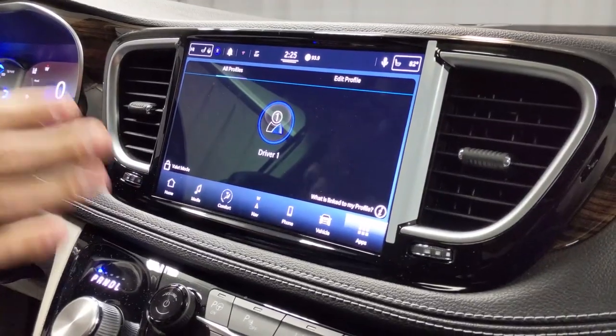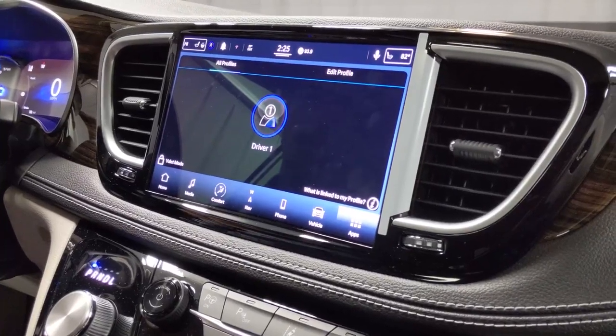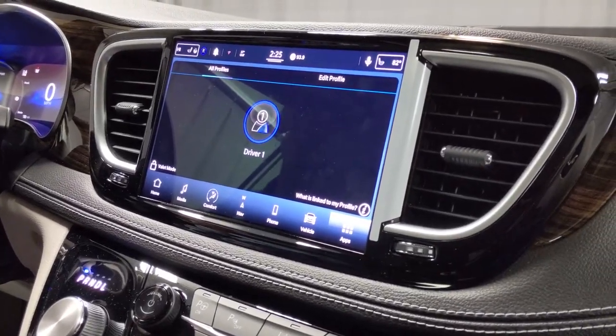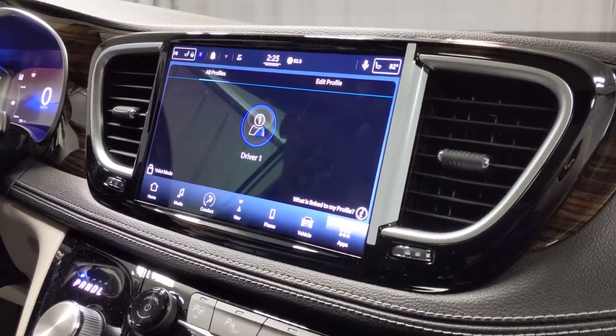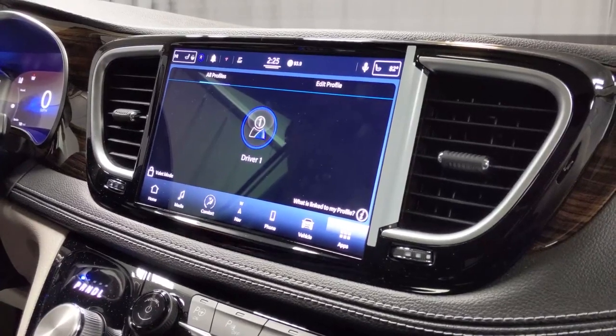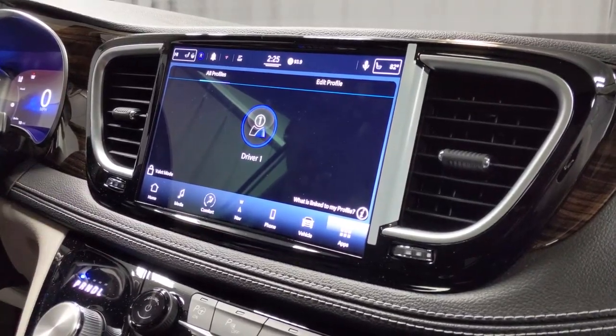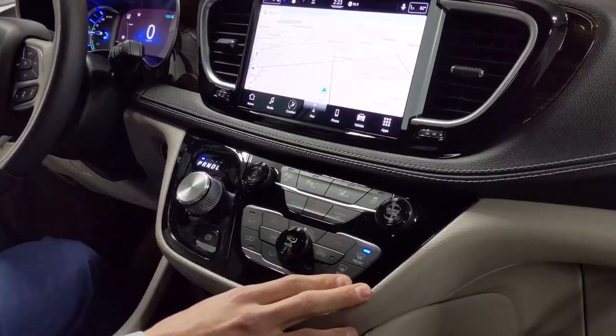For the Uconnect 5, the nice thing about these new systems is that it actually has different driving profiles. Each driver can set the vehicle to drive exactly how they like it, in terms of radio presets, memory seating, and how the entire Uconnect system is set up. That makes it pretty nice and convenient for each individual driver.